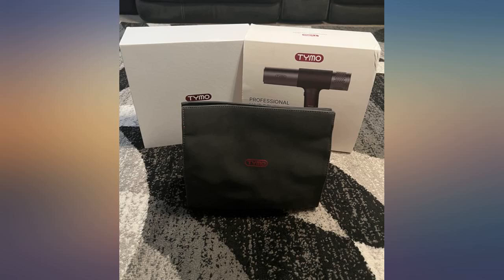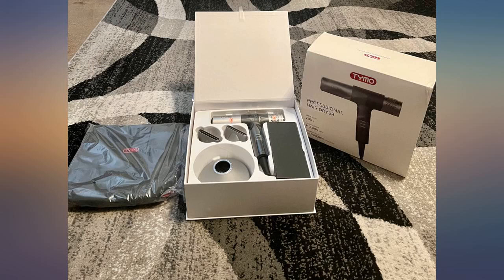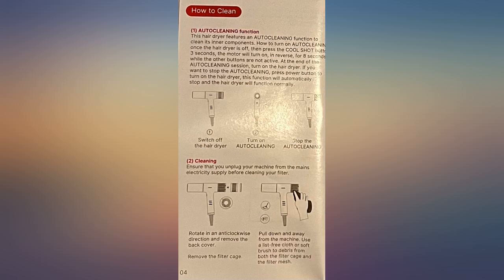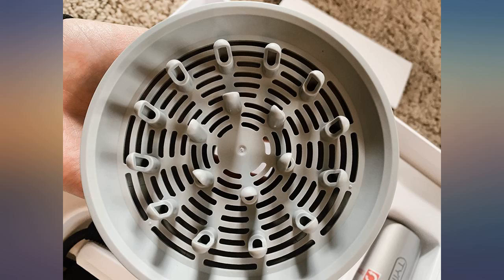This time a 1200W professional hairdryer was available to me through the Amazon Vine program. The hairdryer is small and lightweight, and its higher volume allows hair to be dried more quickly than traditional hairdryers.